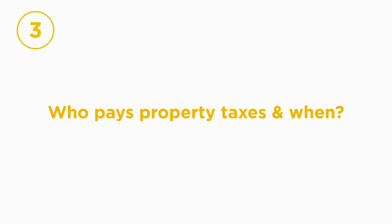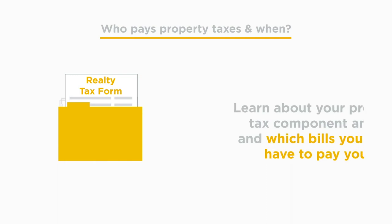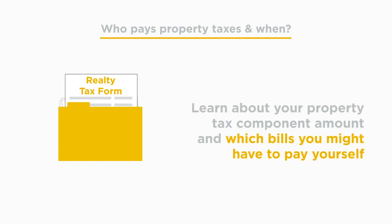The realty tax form outlines information related to your property taxes. It's important to read the realty form to learn about your property tax component amount and which bills you might have to pay yourself before First National takes over.